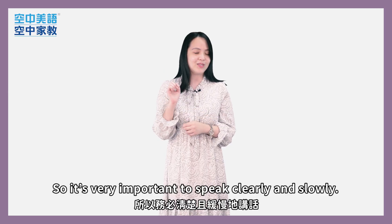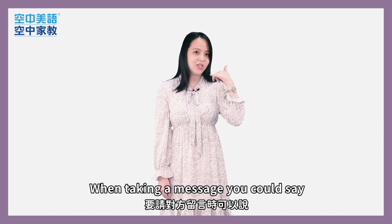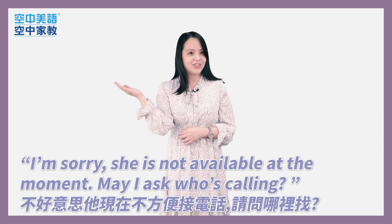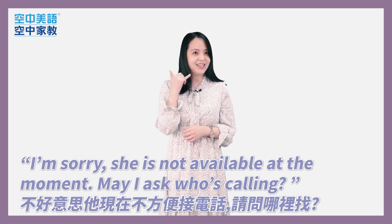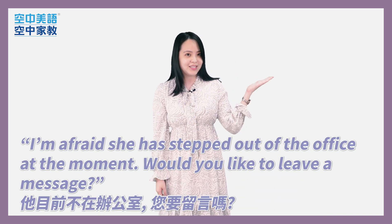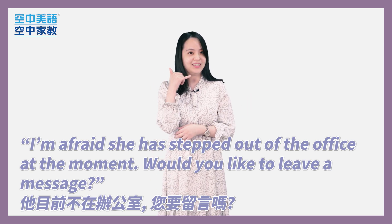So it's very important to speak clearly and slowly. When taking a message, you could say, 'I'm sorry, she's not available at the moment. May I ask who's calling?' Or you could say, 'I'm afraid she has stepped out of the office at the moment. Would you like to leave a message?'